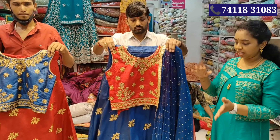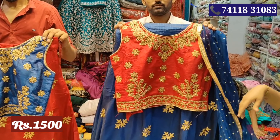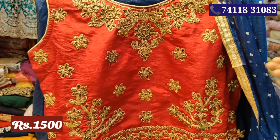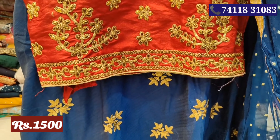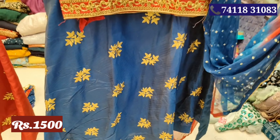In this crop top, it has a Rs.1500 range. This is blue with blue color combination. This is a contrast of top and bottom in blue color. This is the dress size.